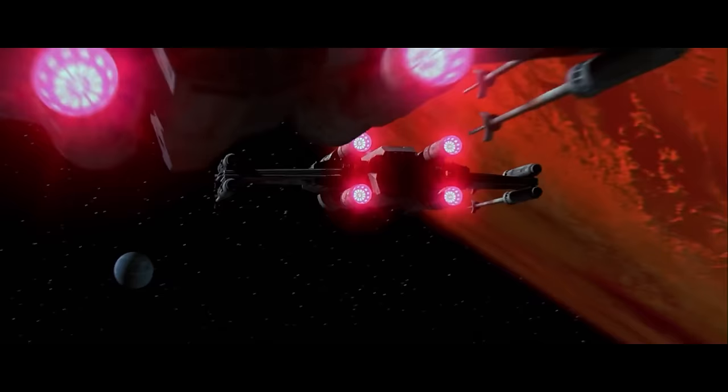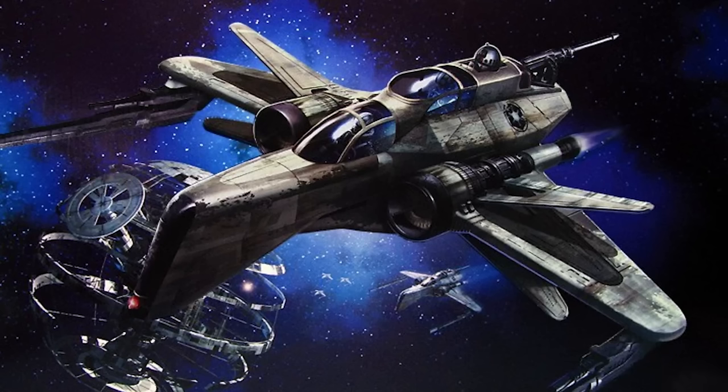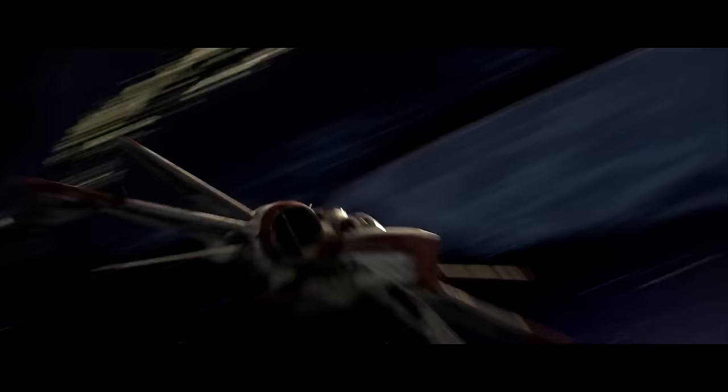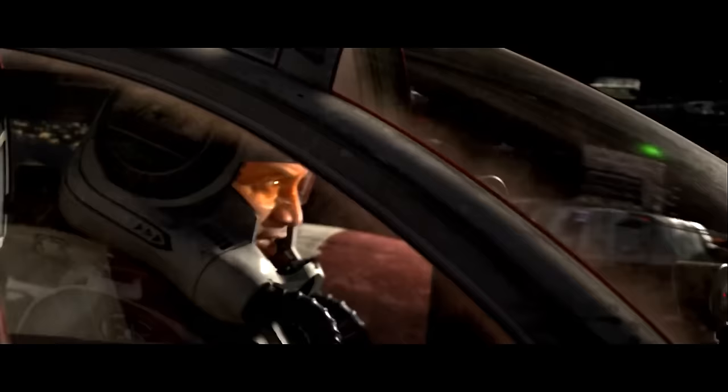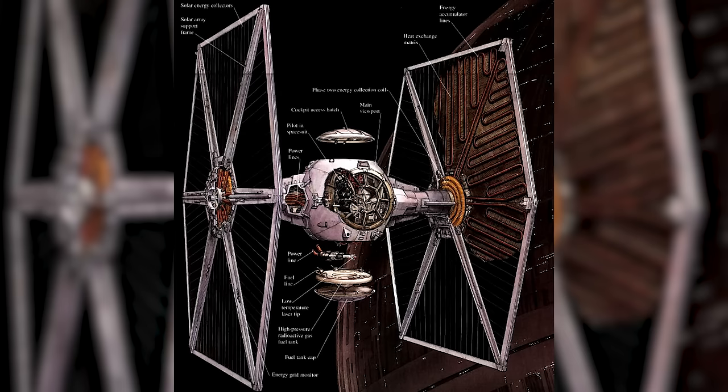At number 21, we have the famous Incom T-65B X-Wing at 100 MGLT per hour. It's one of the most perfectly balanced starfighters of its era. The four Incom Fusial thrust engines on this platform provide reliable power and redundancy whenever it's needed. At number 20, we have another ship from Incom Corporation, the Aggressive Reconnaissance-170 Starfighter with a top speed of almost 100 MGLT. This is the largest starfighter produced by Incom with a three-person crew. The ARC-170 would get destroyed in large numbers by more maneuverable droid fighters during the Battle of Coruscant, and the failure of this platform is one of the main reasons why the Empire focused on designing smaller and cheaper starfighters.